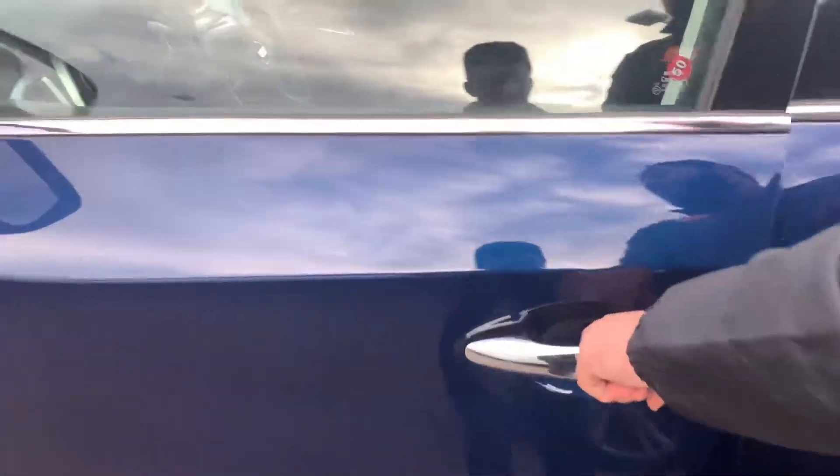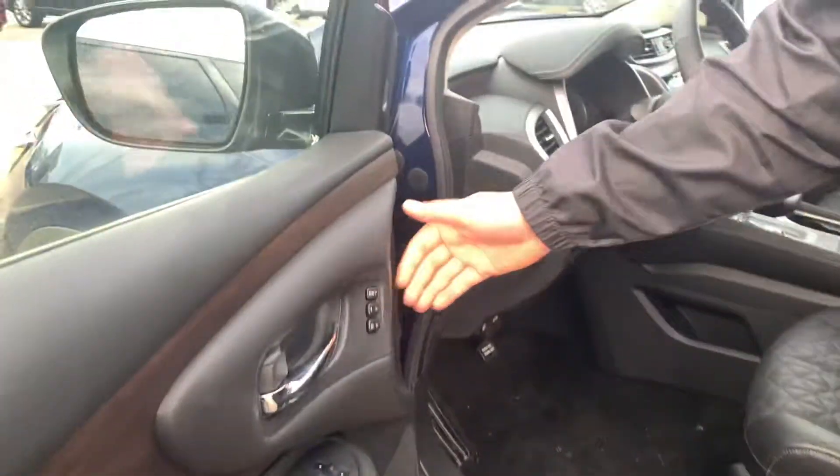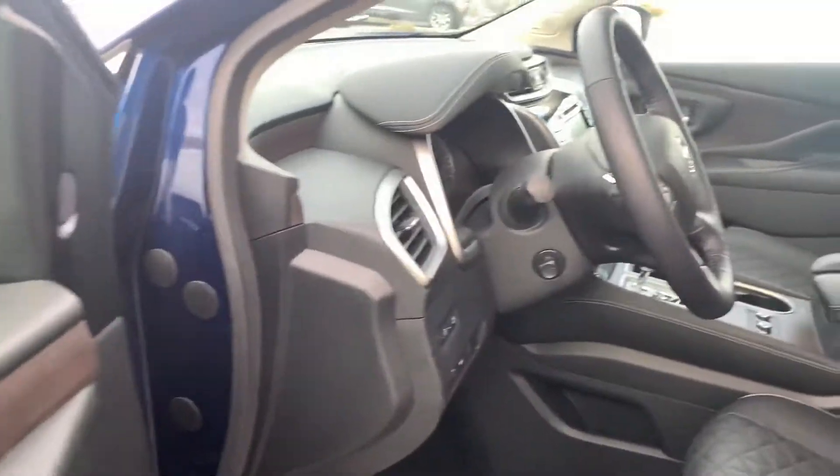Intelligent entry — all you got to do is press this button once to unlock the door. You've got all your power points on the side, including memory seats, and even blind spot monitoring in the interior.